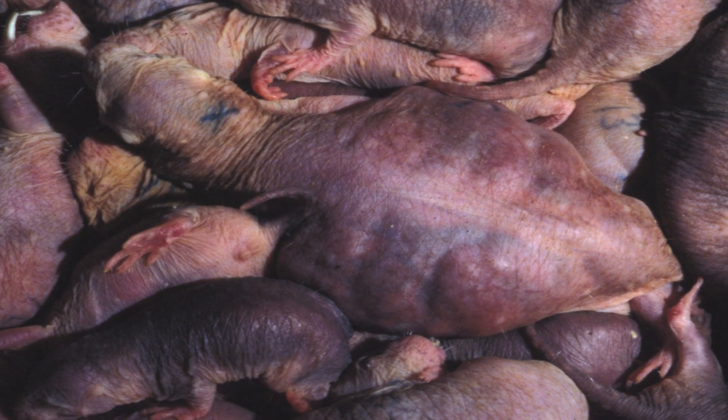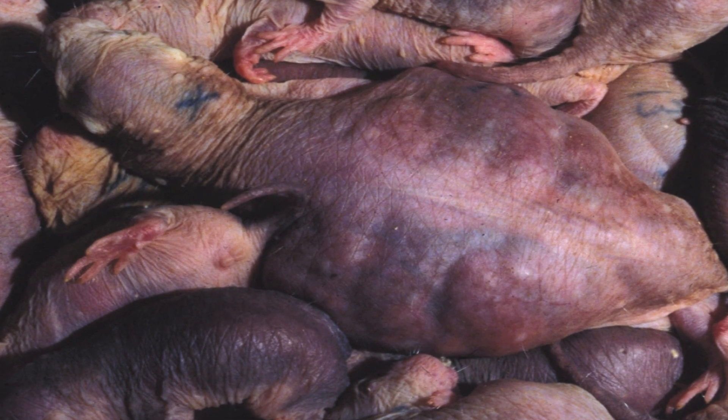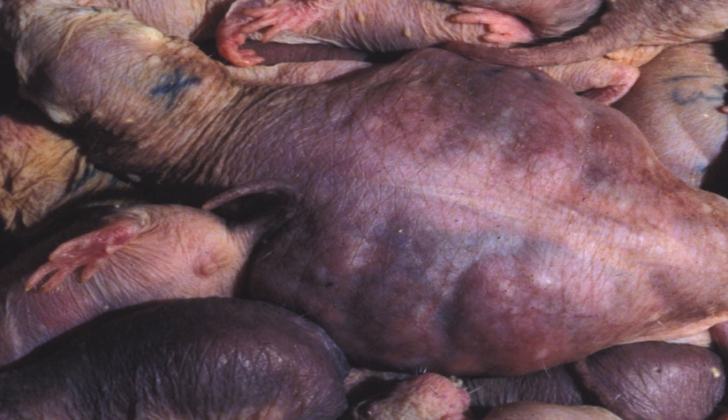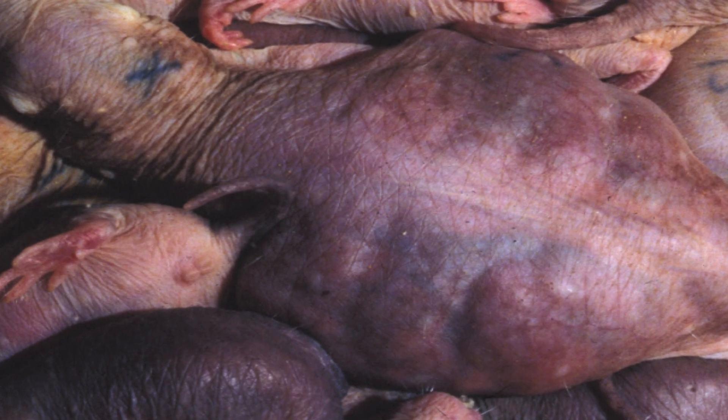The queen mole rat is quite a remarkable animal. This female is not pregnant right now, but a pregnant female would be much larger and longer. When a queen mole rat becomes the breeder, her body length increases by about 30% as she adds bone to her vertebral column. This enables her to carry very large litters. An average litter of mole rats is about 18 pups — pretty big for an animal the size of a gerbil — but the largest we've had born here at Cornell was 33 pups in a single litter.